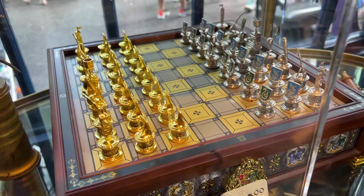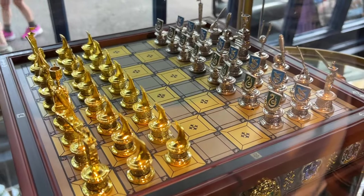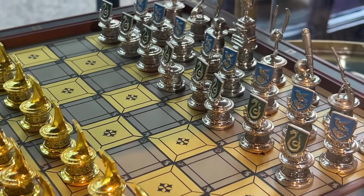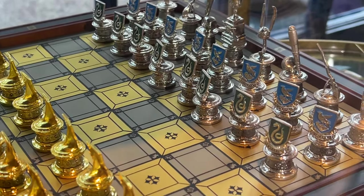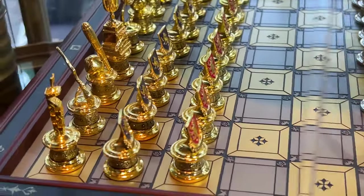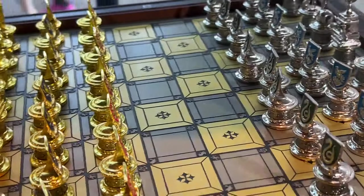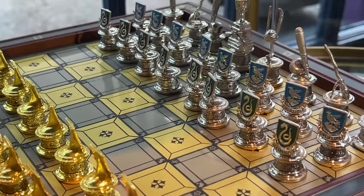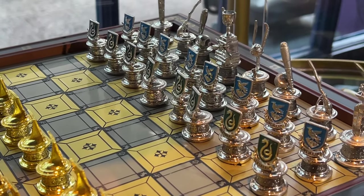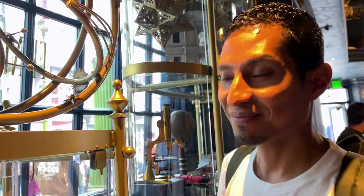They have a $300 chess game and look how interesting it looks. It has the houses — you see the Slytherin and Ravenclaw pieces, and then over here you see the Gryffindor and the Hufflepuff. We're going to let you guys in on a little secret: Emil and I are actually Ravenclaw. Both of us tested and the results were Ravenclaw.